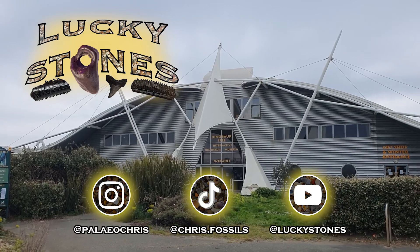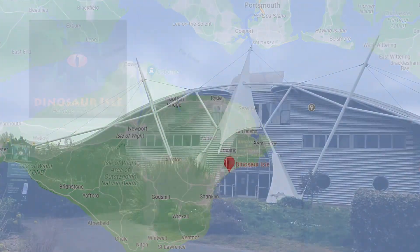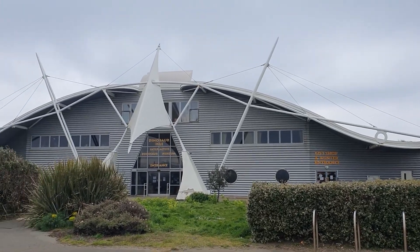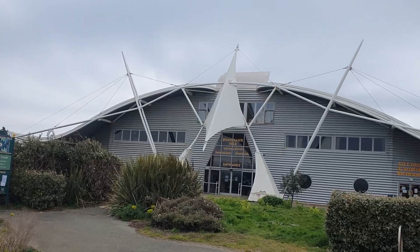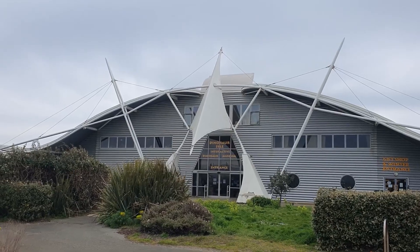Hi and welcome to Lucky Stones, I'm Chris, and today I'm going to take you on a tour of the dinosaur museum on the Isle of Wight. This lovely looking building was designed in the late 90s/early 2000s, opened in about 2001, and the building is meant to resemble a pterosaur. I think they've done a rather good job. So I'm going to go and pay to get in and I'll show you around the exhibits.